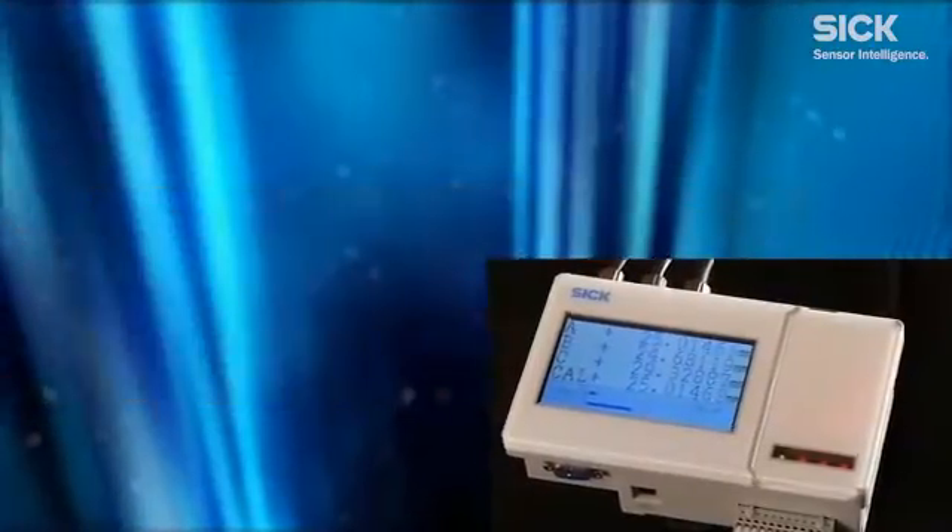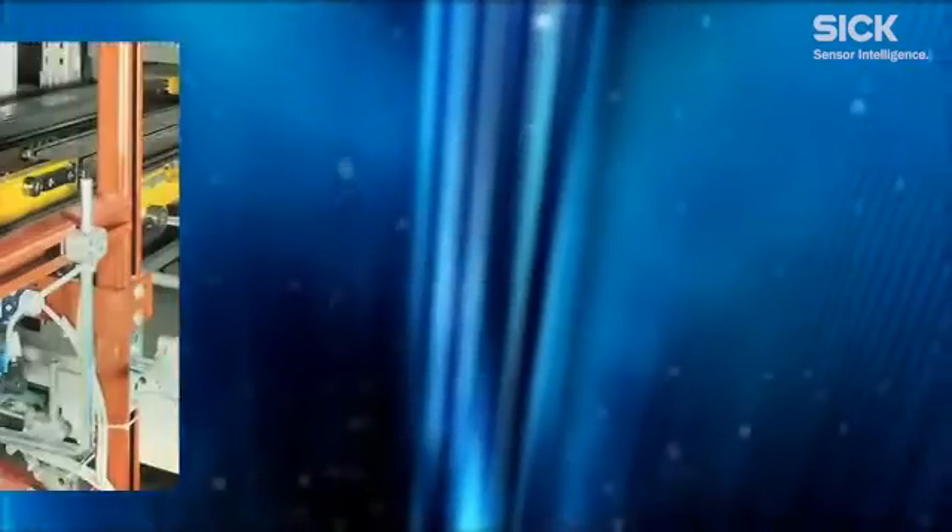SICK is a world leader in sensor solutions, offering more distance measurement options than any other manufacturer on the market, from micron to mile. Let us help you solve your quality control application with our line of short-range measurement solutions.